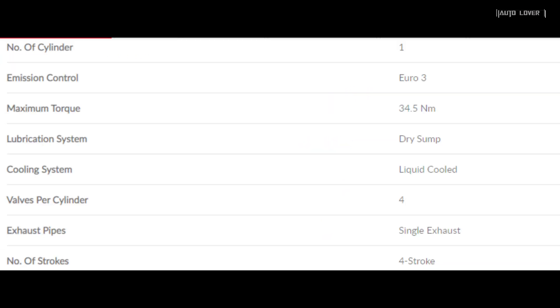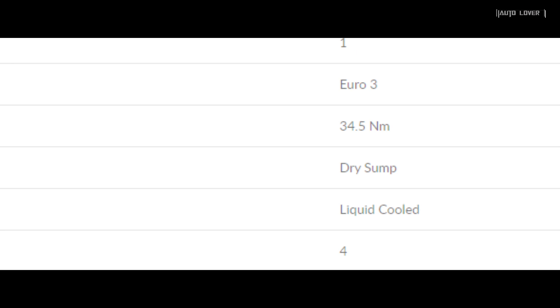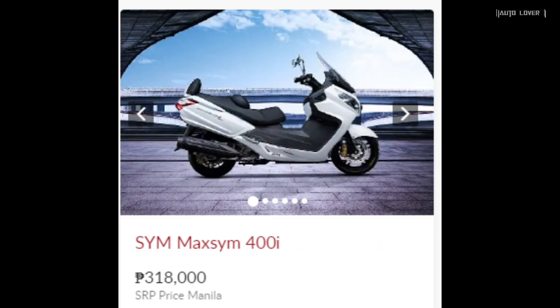It's powered by a 400cc four-stroke single-cylinder liquid-cooled engine that fires 32.8 horsepower and 34.5 Newton meters of torque. The SYM Moxom 400i has an SRP price of 318 thousand pesos.